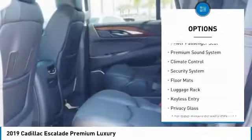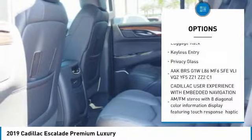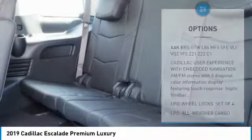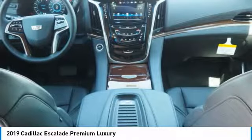navigation system, steering wheel audio controls, power liftgate, anti-lock braking system, tow hitch, backup camera, traction control, remote engine start, lane departure warning.